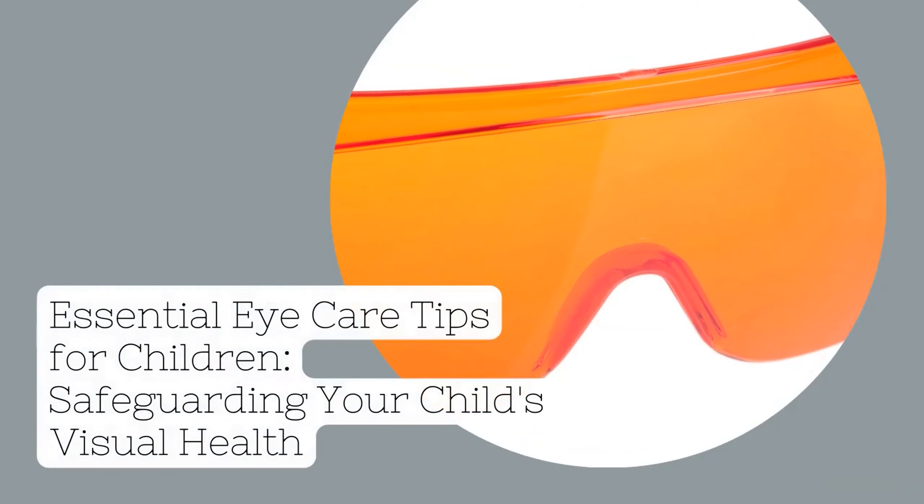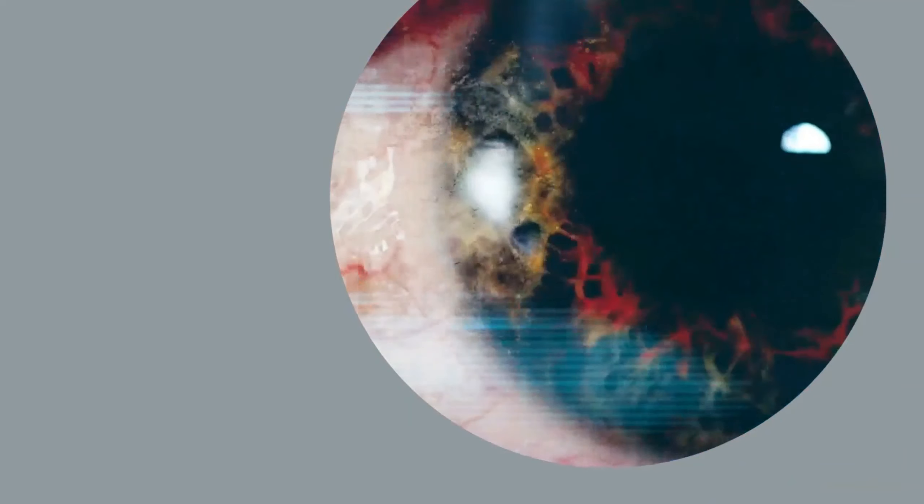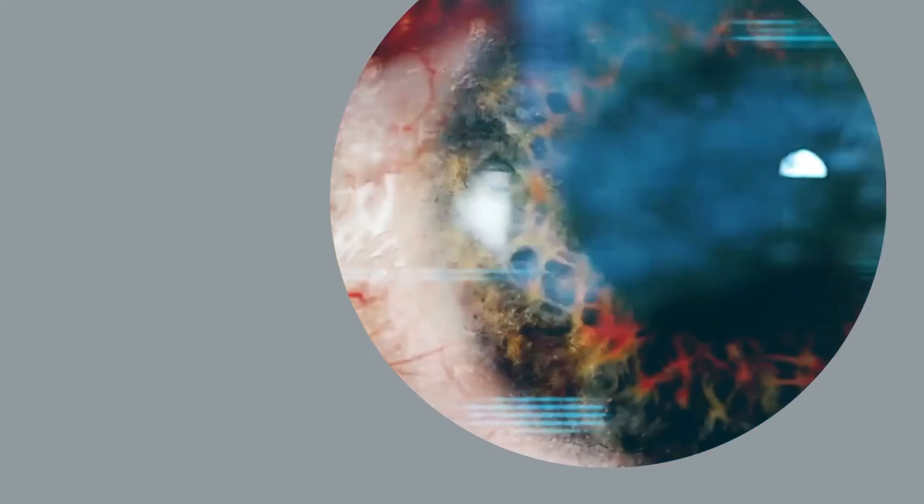Essential Eye Care Tips for Children: Safeguarding Your Child's Visual Health. In today's digital age, children are spending more time in front of screens than ever before, which can take a toll on their eye health. As parents and guardians, it's crucial to prioritize the well-being of your child's eyesight. In this video, we'll explore essential eye care tips that will help ensure your child's visual health and protect their eyes from the strain of modern technology.